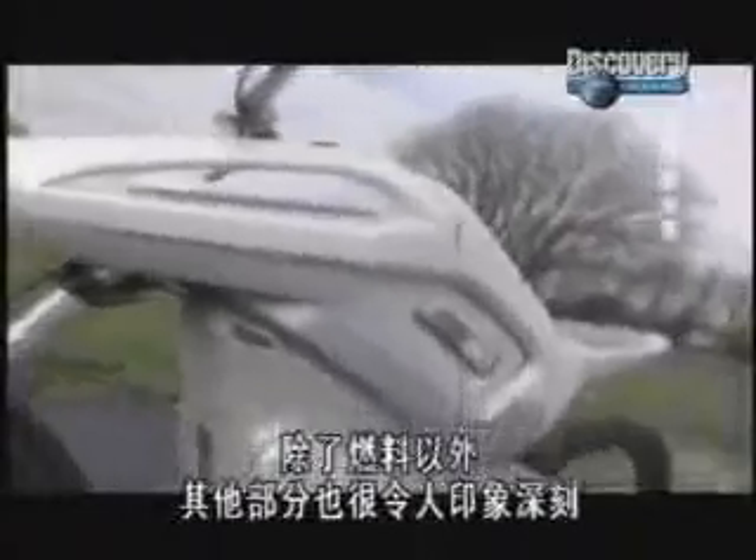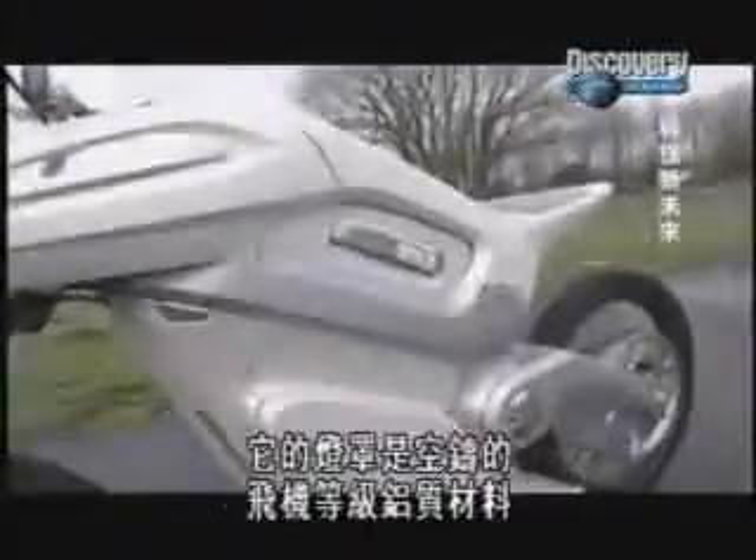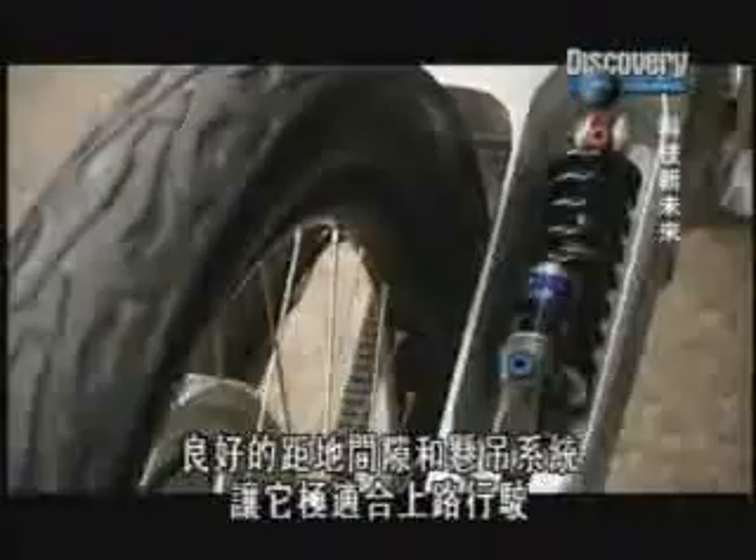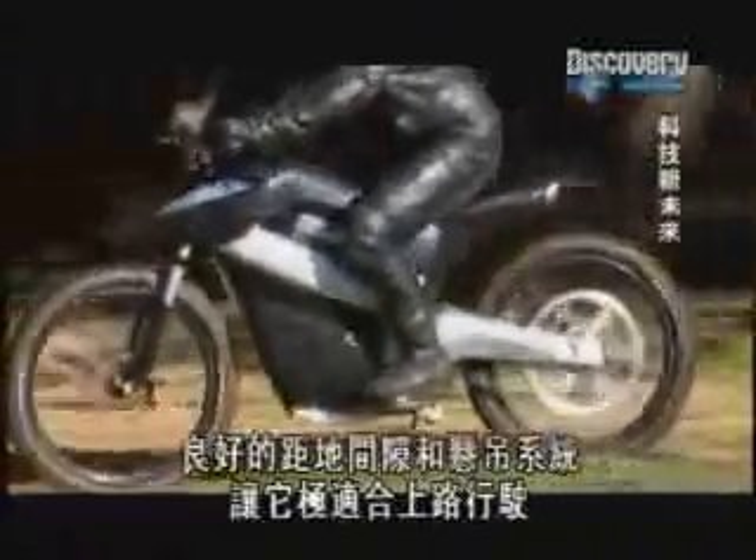Apart from the fuel, the rest of the bike is impressive too. The light frame is made from holocast aircraft-grade aluminium, and there's good ground clearance and suspension, making it perfect off-road.